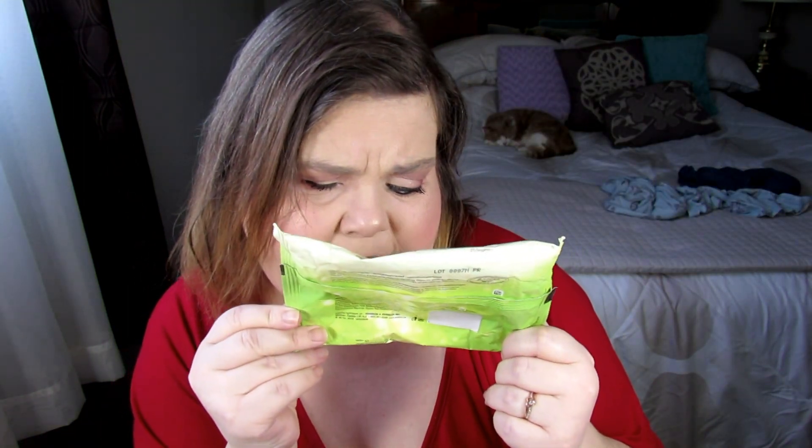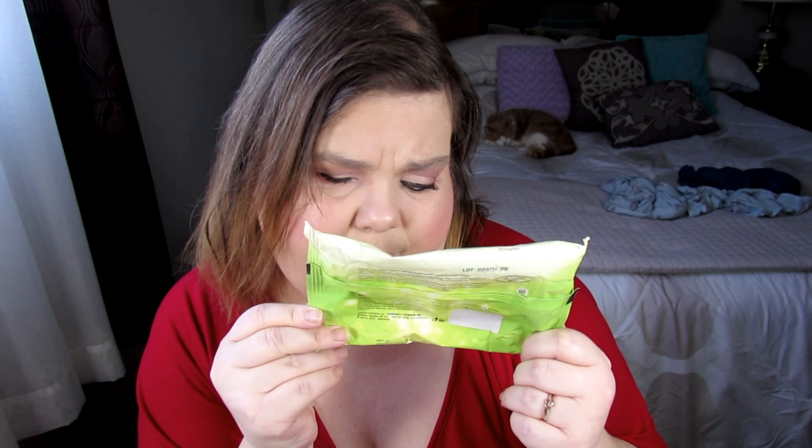The first thing is these Aveeno Positively Radiant Makeup Removing Wipes. These are just fine. They dried out near the end, so I don't know if I'd repurchase. But I do have another pack that came in a set for Christmas, so I am going to use those up.